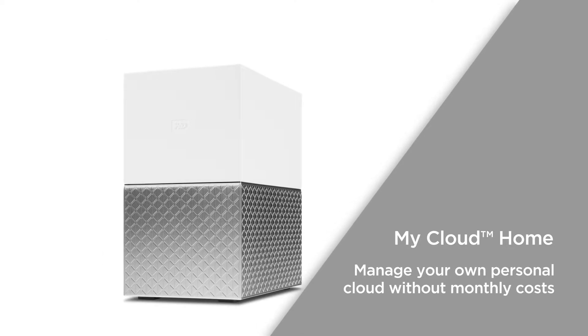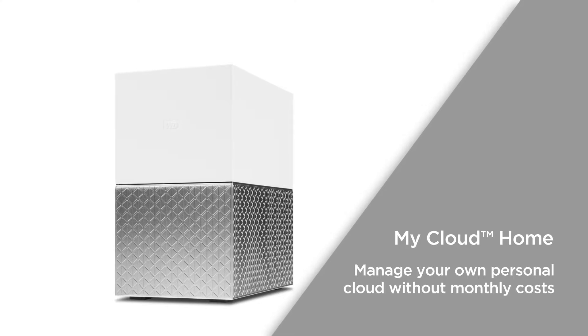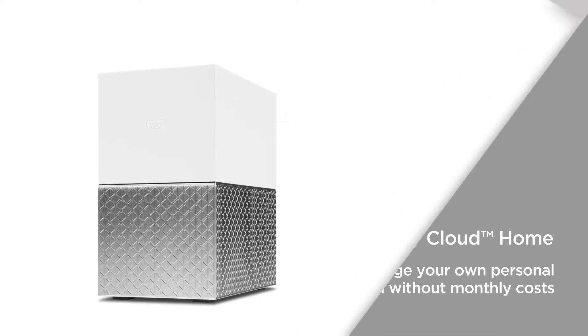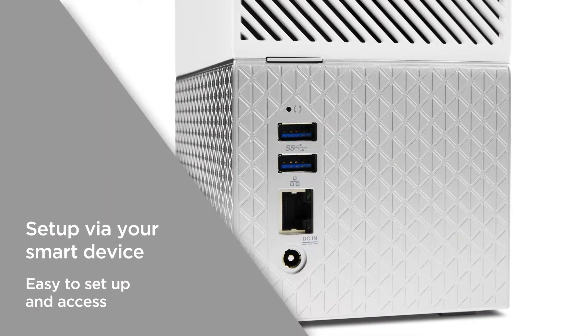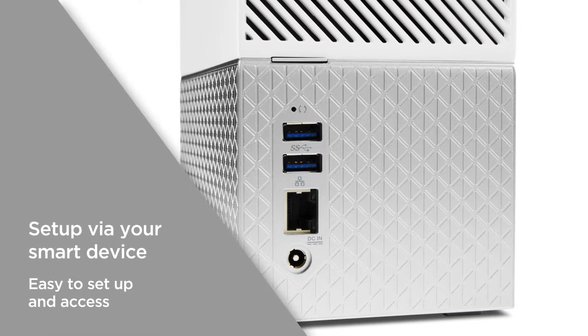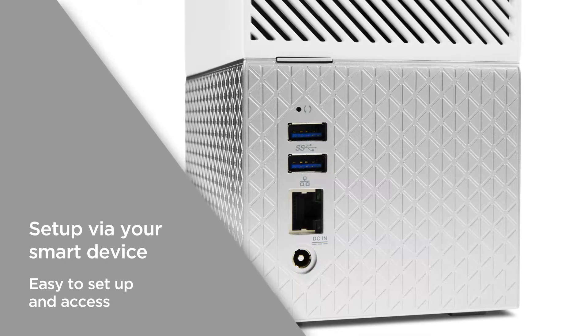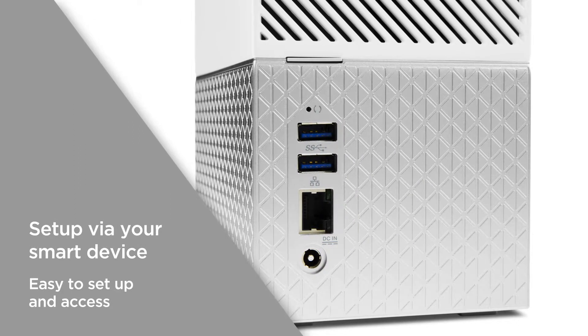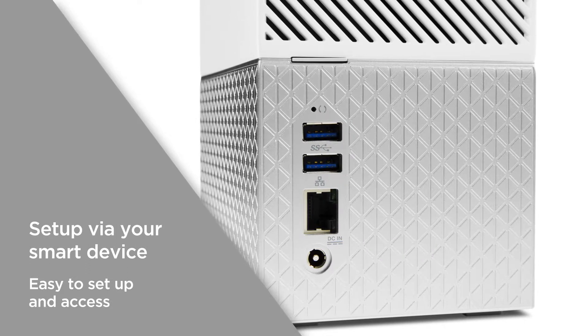Whether you're on the train or in the office, enjoy a personal cloud space that you can arrange and manage without monthly costs. You can set up your cloud via your smart device — no computer is necessary. Just plug the appliance into your router and set up your account on your phone. It's easy to set up and easy to access.